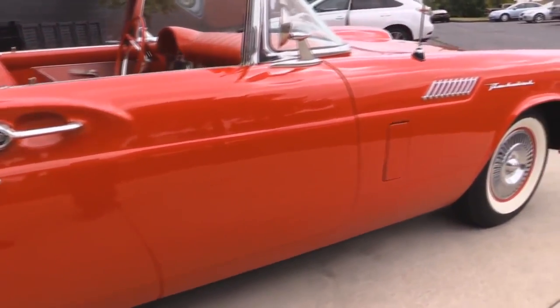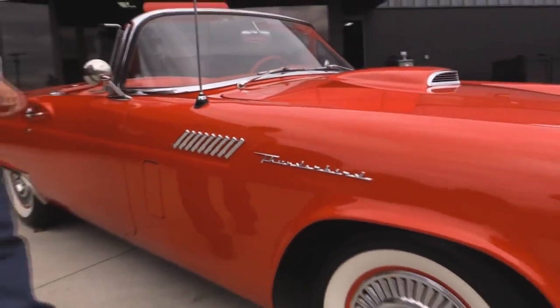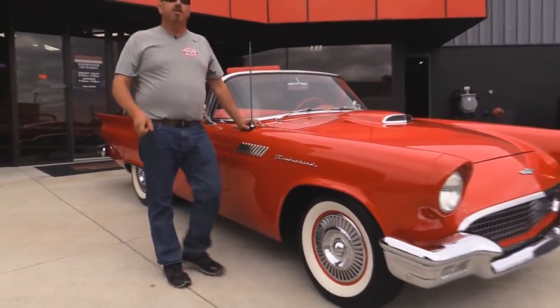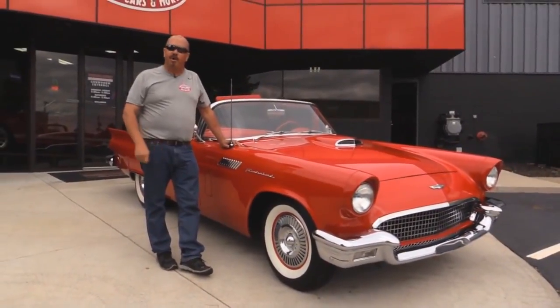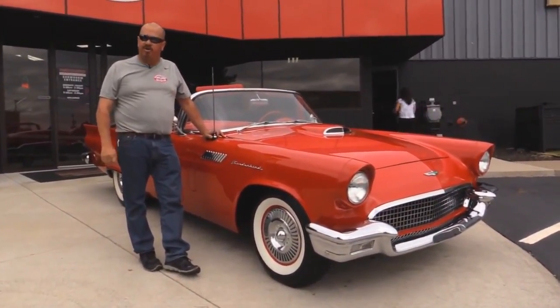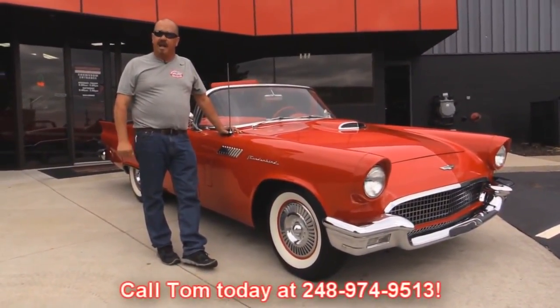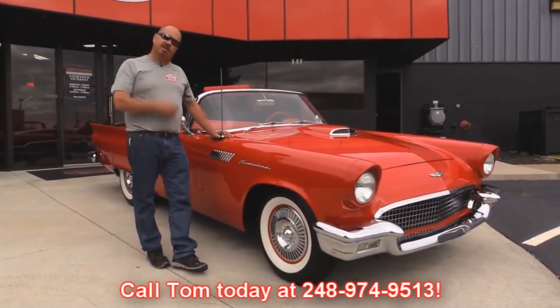Now at Vanguard Motor Sales we're not consignment dealers. That means we spend the time to check the cars out before we buy them. When we get them back here to the shop we run them through an inspection process that allows us to answer all your questions when you call Tom at 248-974-9513. Now let's look at that interior.